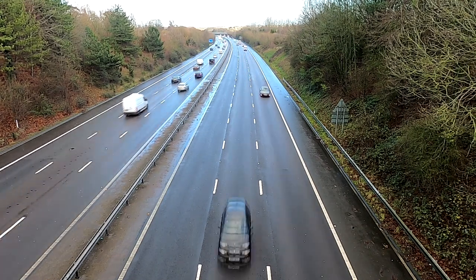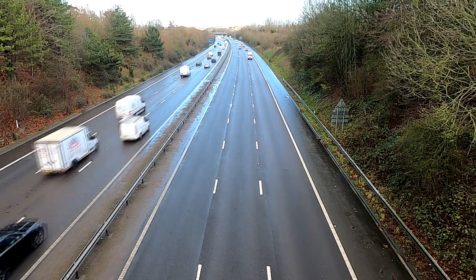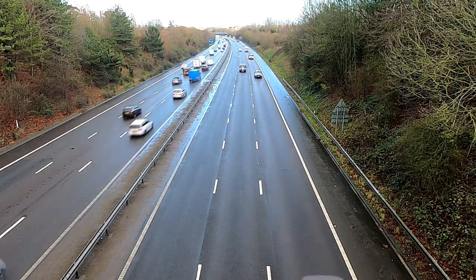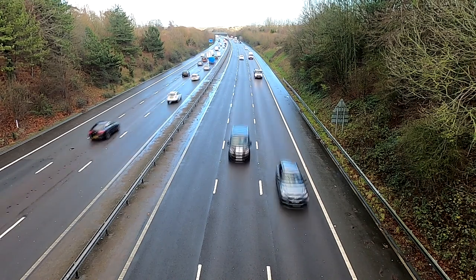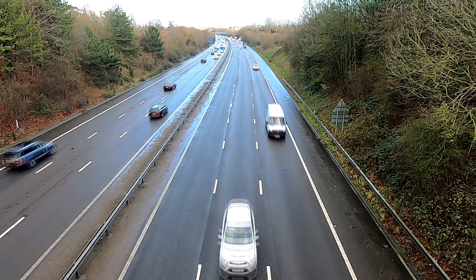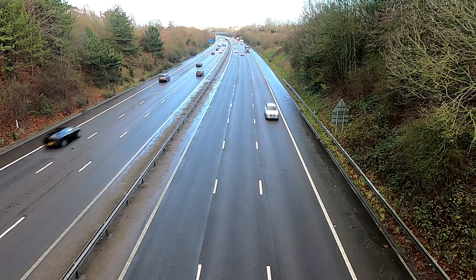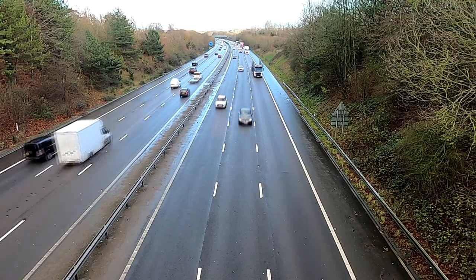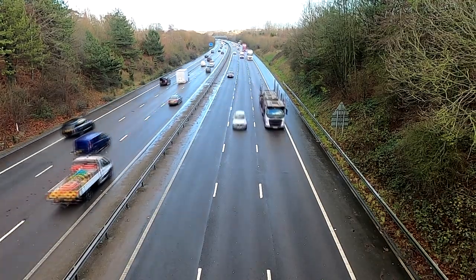For disabled drivers, you should follow the same advice. However, you may need to stay in your vehicle and keep your belt on. Turn on the hazard lights and display a help pendant. If you have a mobile phone, contact the emergency services and be prepared to advise of your location, including which junctions you're between and direction of travel. If possible, try and find the nearest mile marker.